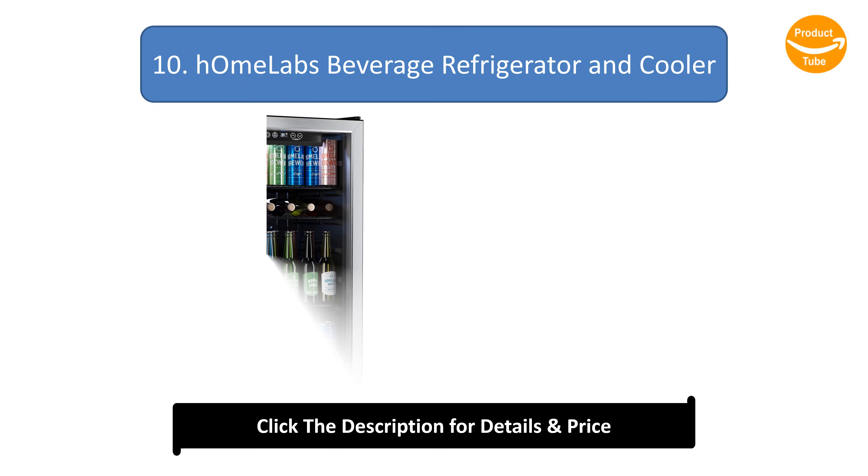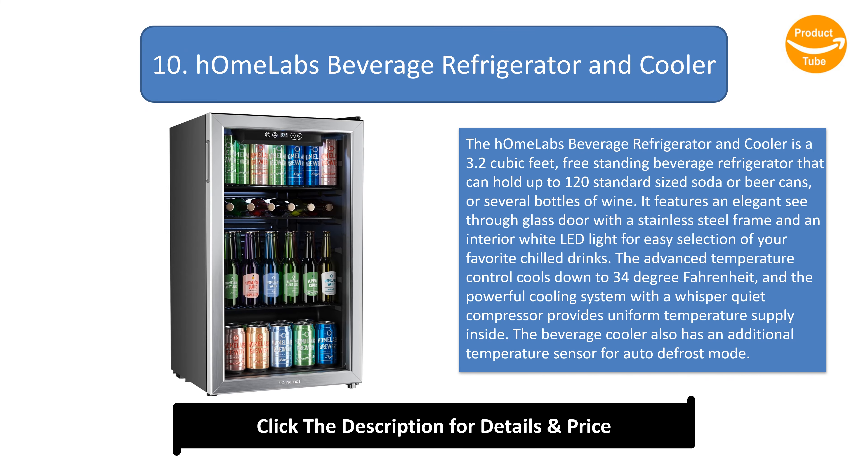Number 10: HM Labs Beverage Refrigerator and Cooler. The HM Labs Beverage Refrigerator and Cooler is a 3.2 cubic feet free-standing beverage refrigerator that can hold up to 120 standard-sized soda or beer cans, or several bottles of wine.